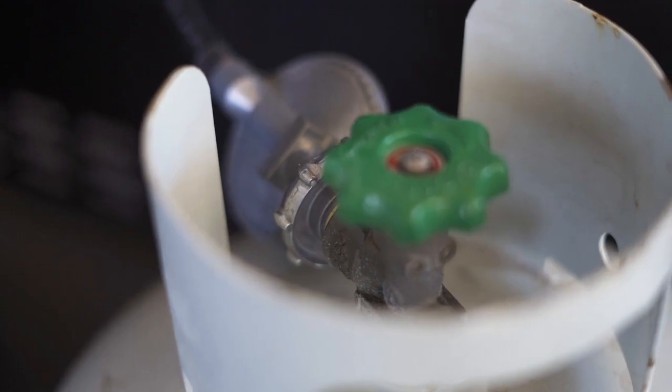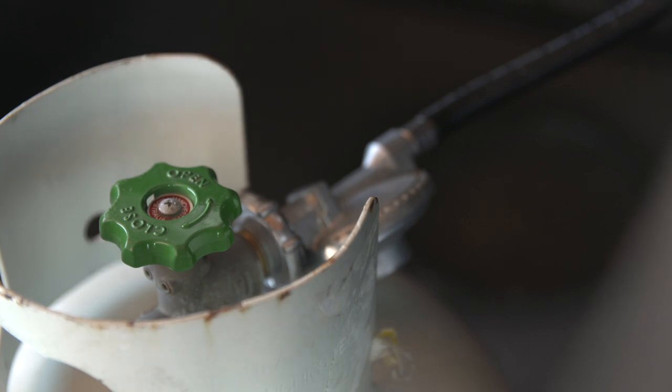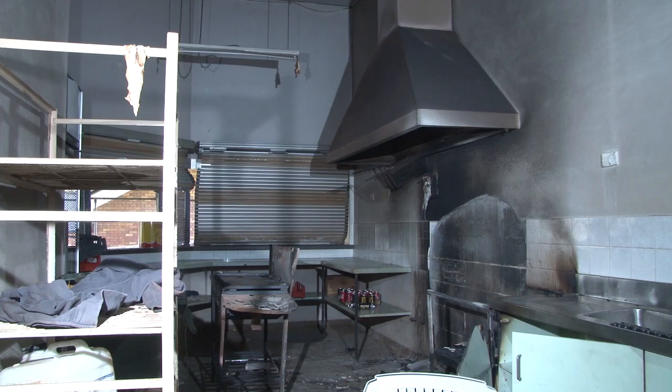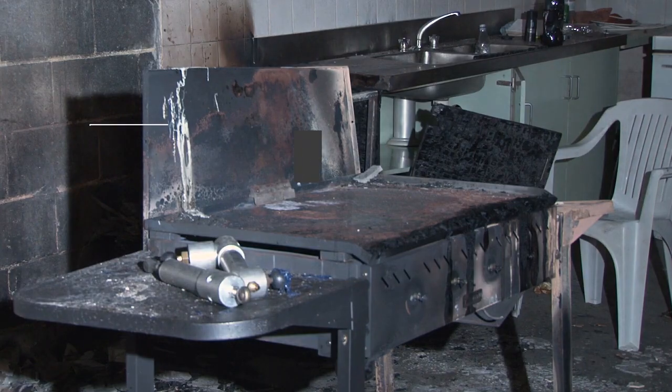Incidents like this are often the result of using portable LPG or other gas equipment that is not designed for indoor use. Portable gas appliances are more prone to leaks due to the flexible hose connections that join the appliance to the LPG portable cylinders. All that's required for fire or an explosion is a build-up of flammable gas and an ignition source — this could be a naked flame, a light switch, or a fridge motor kicking in. When the two meet, the results can be devastating.